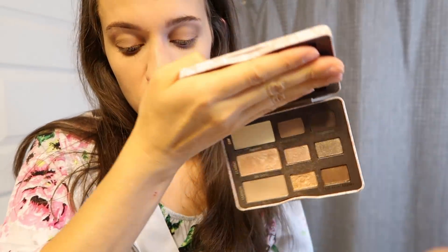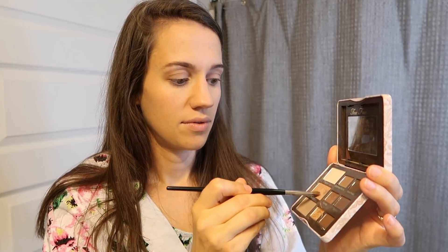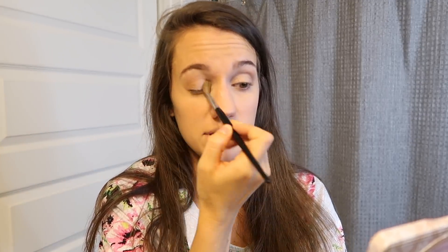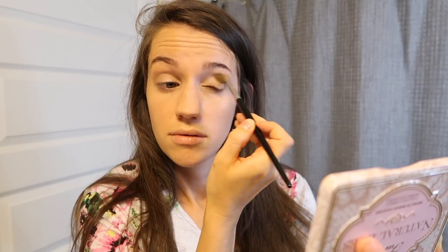For the inner portion of my eyelid, I blend two colors together: a light gold and a pink. I apply it to the inner corner first and then spread it out maybe halfway. Then I come back in with my brush and blend the two colors together. That's all the eyeshadow I put on — I keep it super simple.